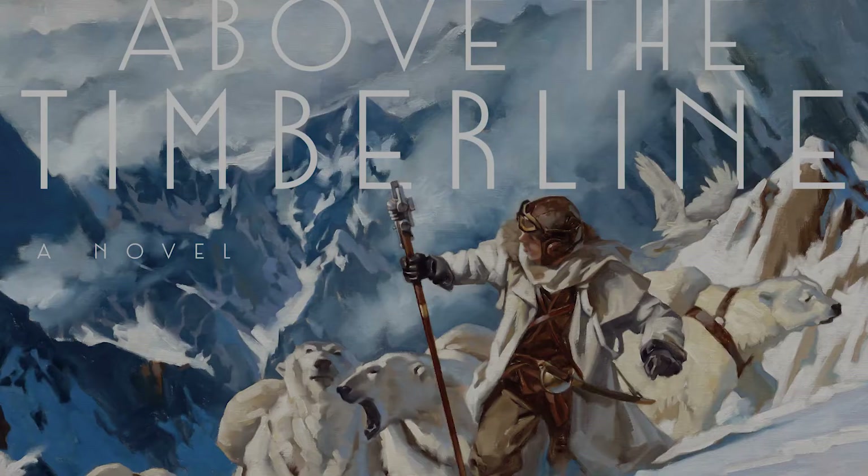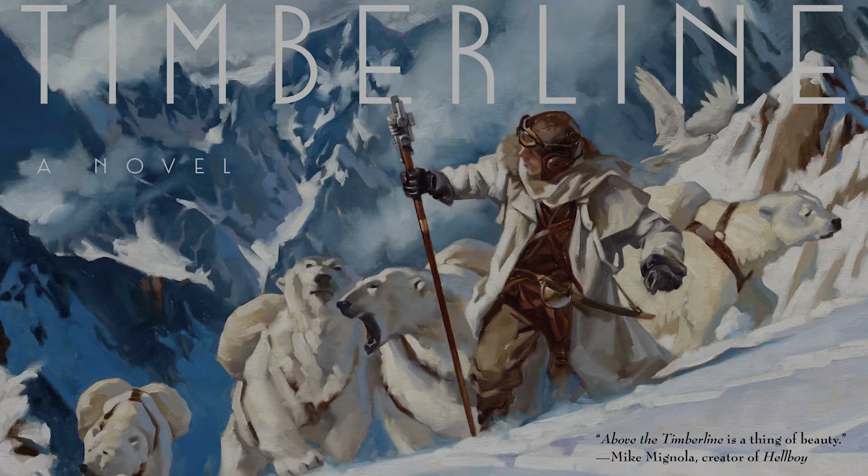Welcome to Stave Draws, and this is a book review about Above the Timberline, a book by Greg Manchez.